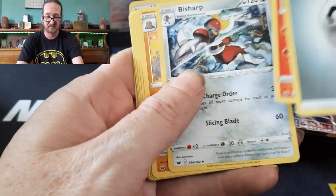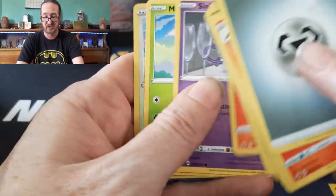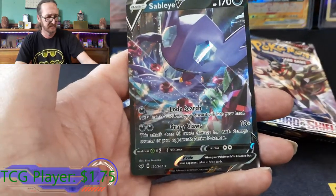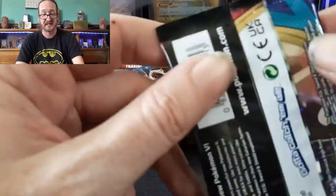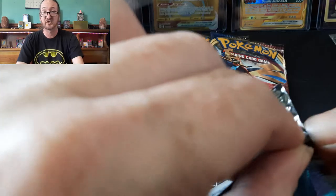With Celebrations, I happened to pull the Golden Shiny Mew and Charizard out of a single Pokemon Center ETB — I managed to pull a Charizard Celebrations and a Golden Shiny Mew.